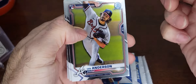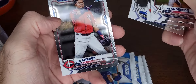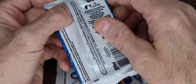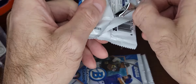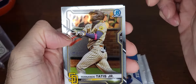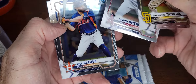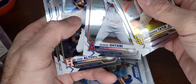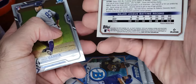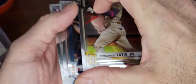Next pack: Tim Anderson rookie card, Brady Singer rookie card, Eugenio Suarez, Whit Merrifield, Luis Arraez. Fernando Tatis Jr., Raimel Tapia, Jose Altuve, Deivi Garcia rookie. These packs seem to be very random. Looks like 598 is the code for non-variations.